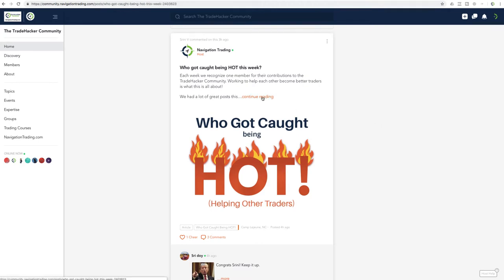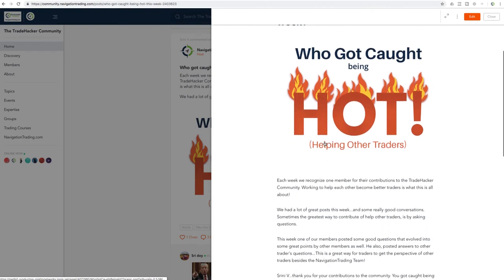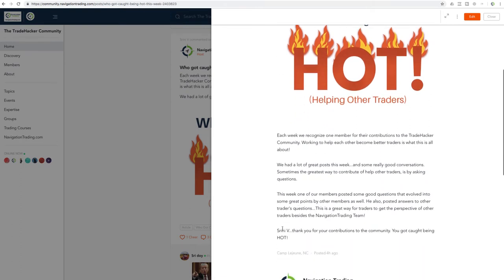Every week we like to recognize somebody for helping other traders, and this week it goes to our friend Serene V. Thank you Serene — great contributions. We had a good string of discussion going about risk management. Serene posted answers to other traders' questions and asked some really good questions that everybody jumped in on. That's what this community is all about — it continues to grow and get more engagement. Congrats Serene and everybody else, keep up the good work.